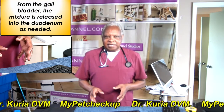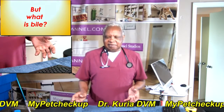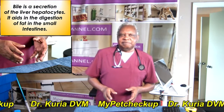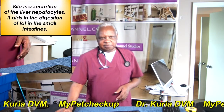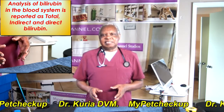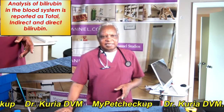Conjugated or direct bilirubin mixed with bile is transported via the bile ducts and stored in the gallbladder. From the gallbladder, the mixture is released into the duodenum as needed. Bile is the secretion of the liver cells or hepatocytes and it aids in the digestion of fat in the small intestines. Analysis of bilirubin in the blood system is normally reported as either total bilirubin, indirect bilirubin, or direct bilirubin.